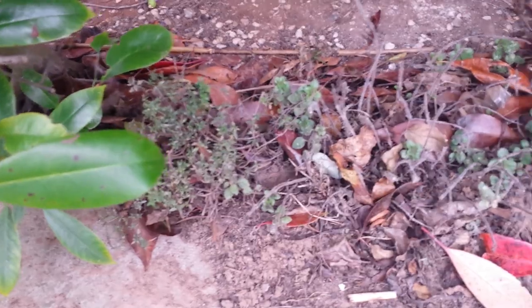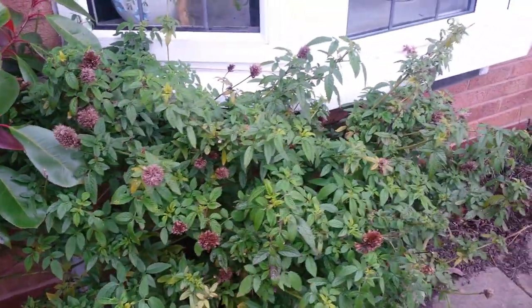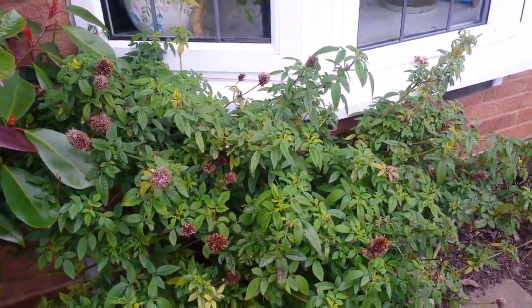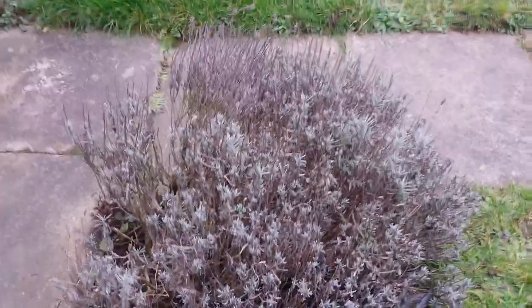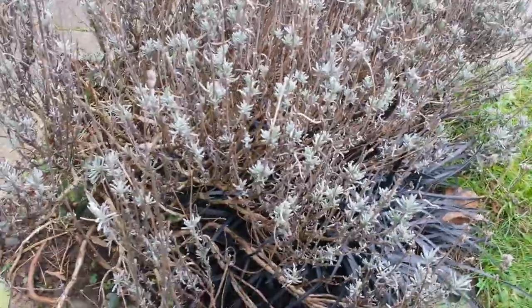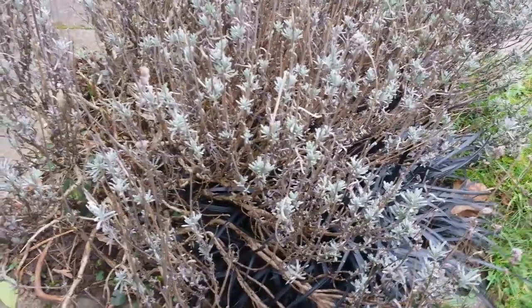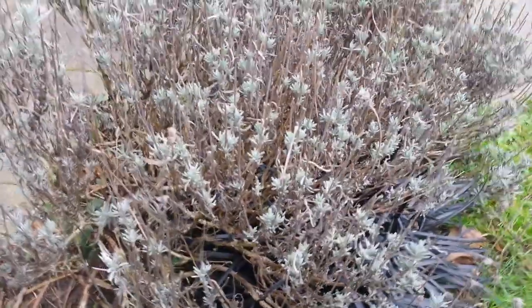We've got some thyme under there and some marjoram, but this massive Balm of Gilead is quite sheltered - it went through winter looking fabulous. Got a lot of seed off that. There are a few dead bits by the look of it but it should come on - it's an amazing self-seeder. The seed off this plant is great so hopefully it will come on.